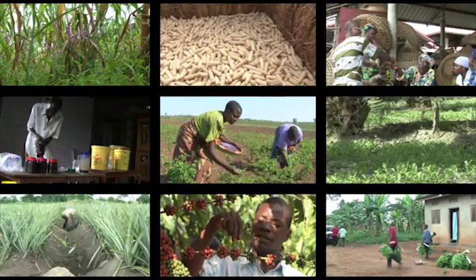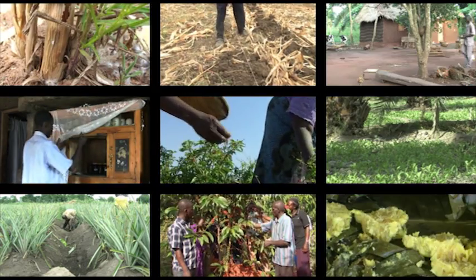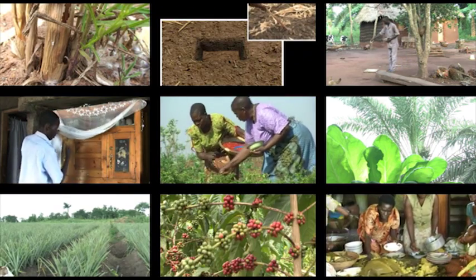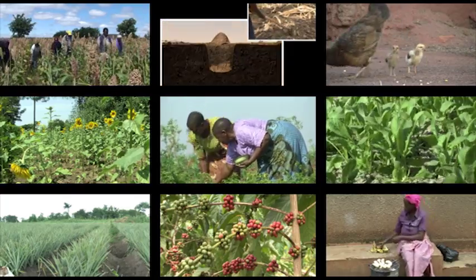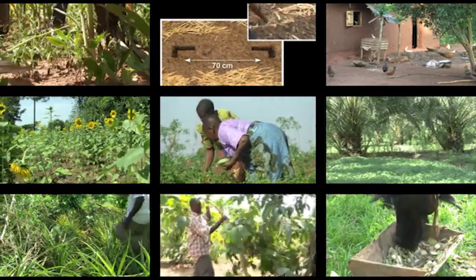For farmers in Africa there are always many challenges: diseases, irregular weather, poor infrastructure, and the list goes on. For many, access to information has always been difficult — no electricity, poor phone connections, and no internet.